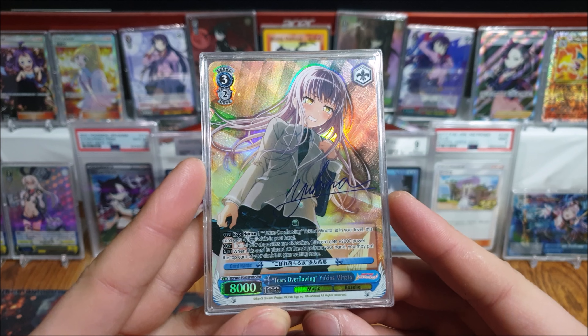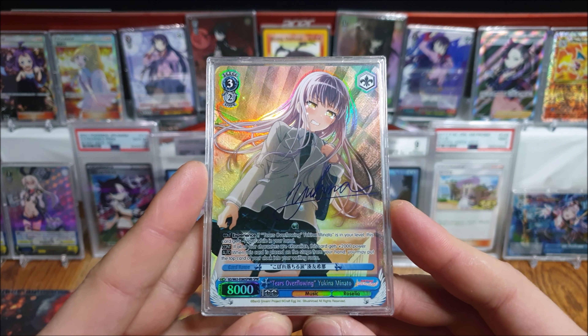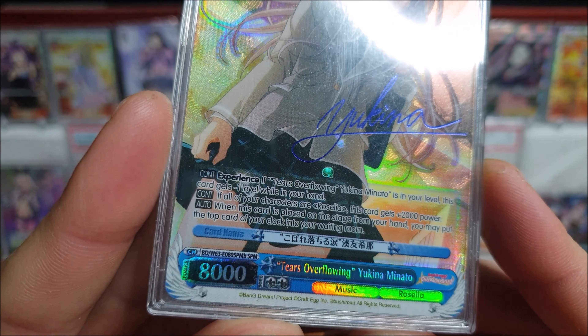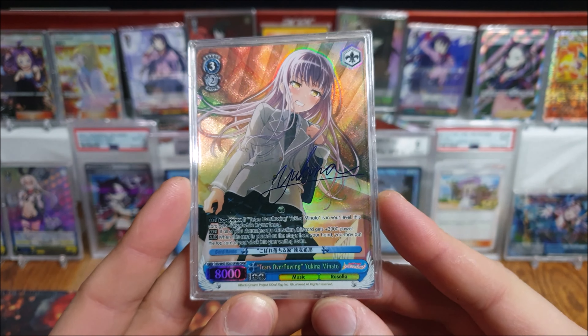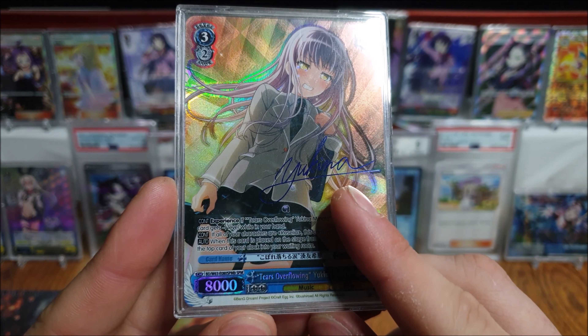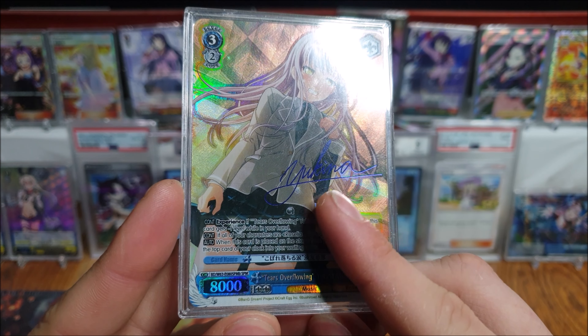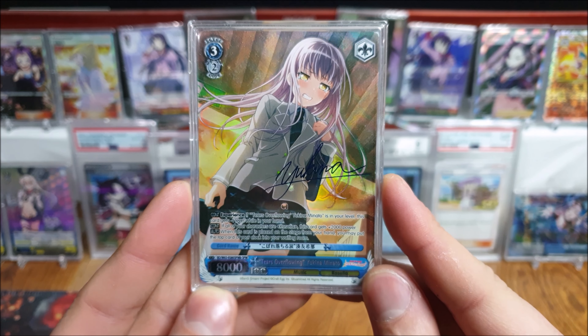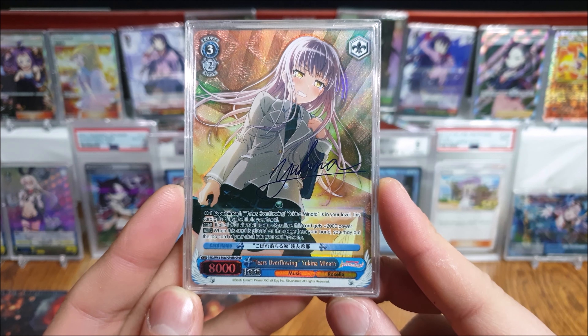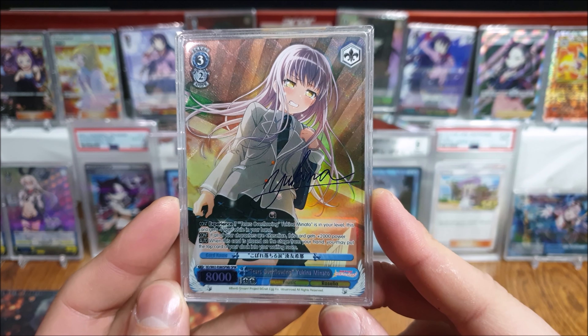Got the Tears Overflowing Yukuna. This one is the B version — it says SPM B at the bottom. All that changes between the A and B version is the signature: on this one the signature is blue, and the other one will be gold. That's the only difference between the A and B versions — just a different signature color. Still an absolute gorgeous Yukuna though.